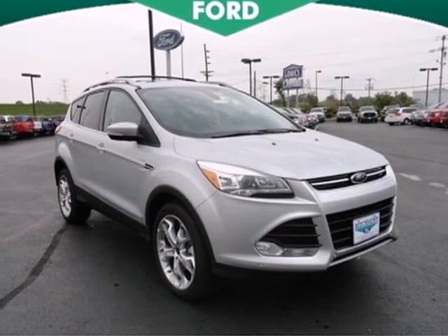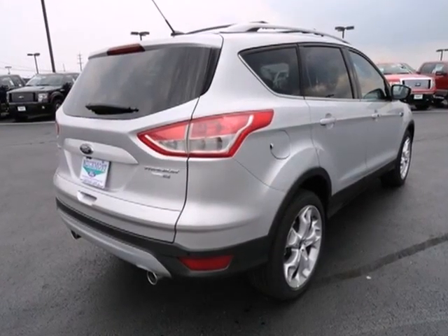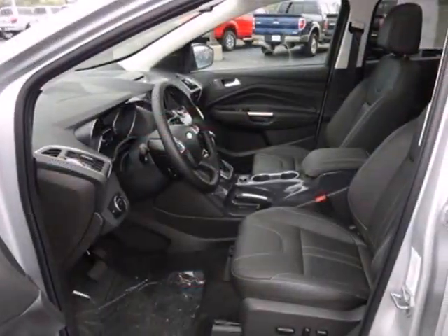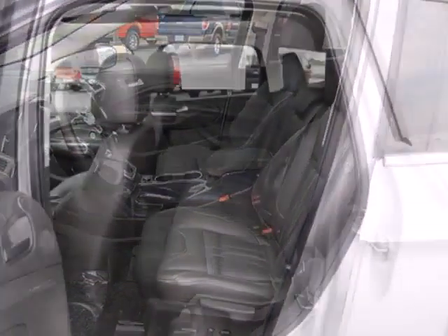Try out the crossover that's a little different with this 2013 Ford Escape. On long road trips, you need something to keep everybody entertained. And this Escape makes your trip a little easier with a CD player and steering wheel mounted audio controls.